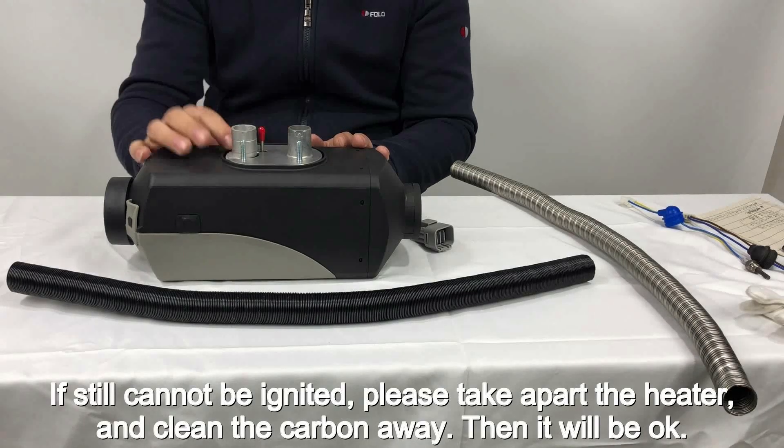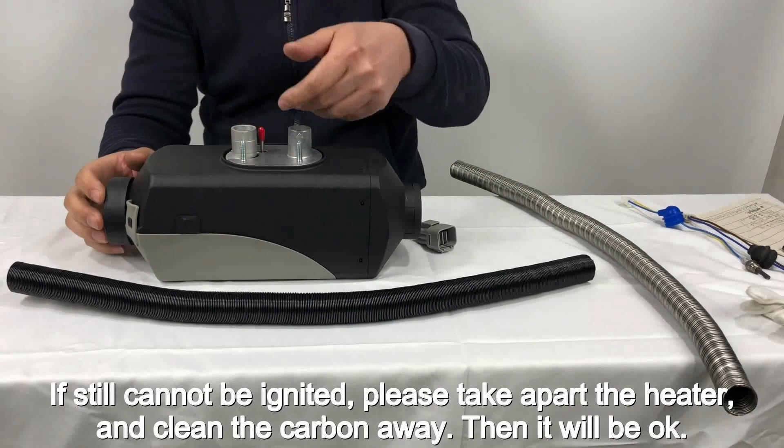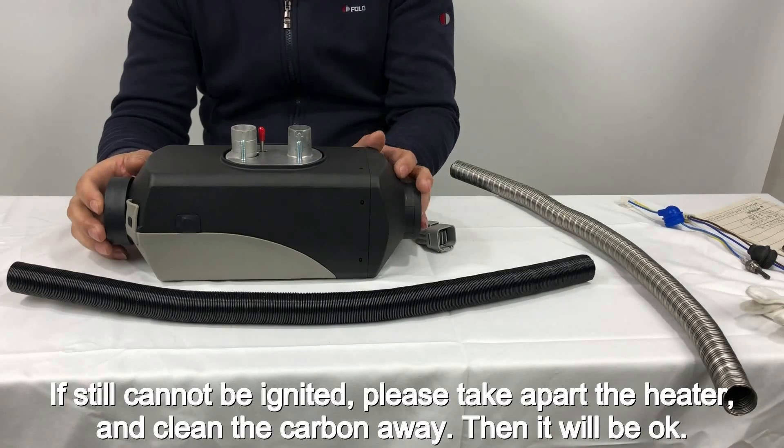If it still cannot be ignited, please take apart the heater and clean the carbon away, then it will be okay.